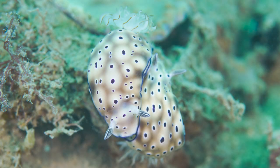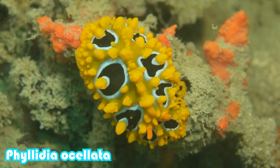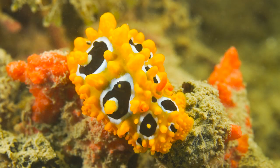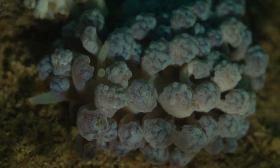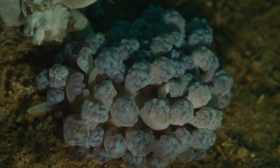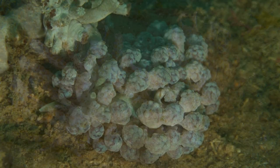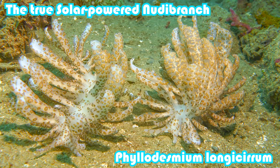They come in a myriad of different shapes and sizes and just a plethora of colours. This is an opportunity to introduce you to my favourite genus of nudibranchs, and that is the Phyllodesmium, commonly referred to as the solar powered nudibranchs.